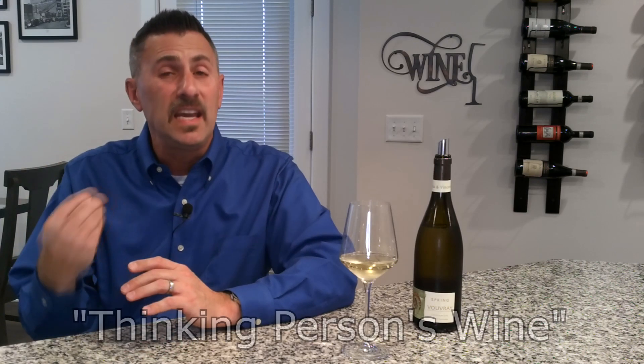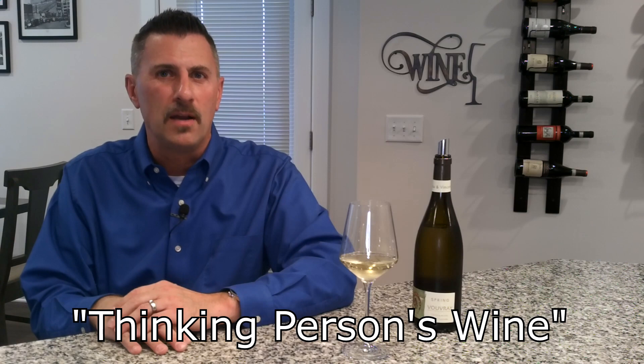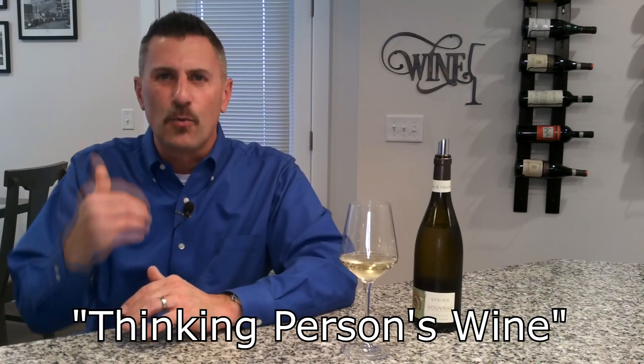When you think about all those different types of Chenin Blanc, it really equates to being a thinking person's wine. When it rolls across the palate, there are so many different flavor receptors that set off that you really have to stop and think: what exactly am I tasting? It's really quite complex.